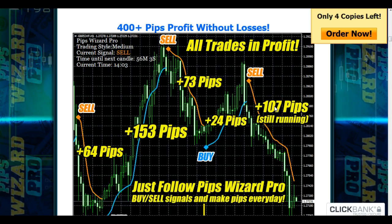Hi, thank you so much for coming to watch my video, I really appreciate it. I'm talking about the Pips Wizard Pro trading signal software — the buy/sell software. This is where you can come and get the download.